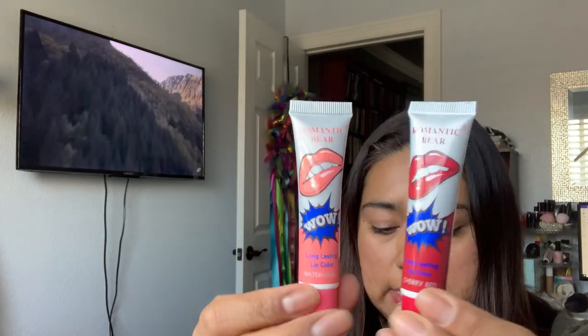Next things I got were 71 cents each — they're long lasting lip color. This caught my attention because supposedly you put it on, let it dry, then peel it, and you have a lip stain type of thing. I got the Romantic Bear Watermelon and Cherry Red. I'll try those out and maybe make a short for the channel. Just right now from touching it, my finger stained — and that was the lightest color. So it might be very pigmented.